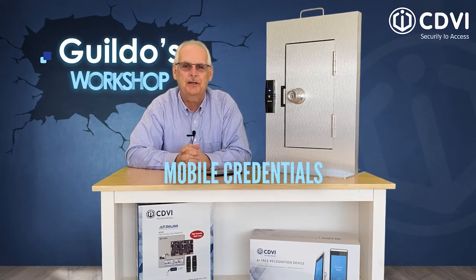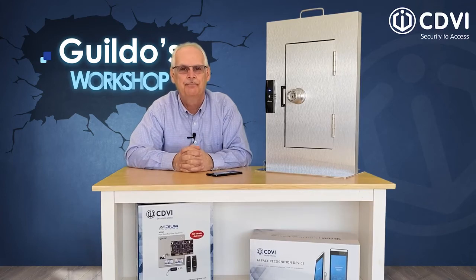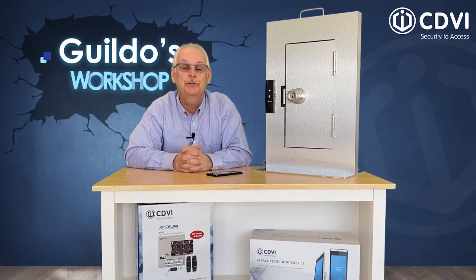I think it's safe to say that many of us, myself included, have forgotten or lost our access card at some point. These things can and do happen to even the best of us, no matter how hard we try.